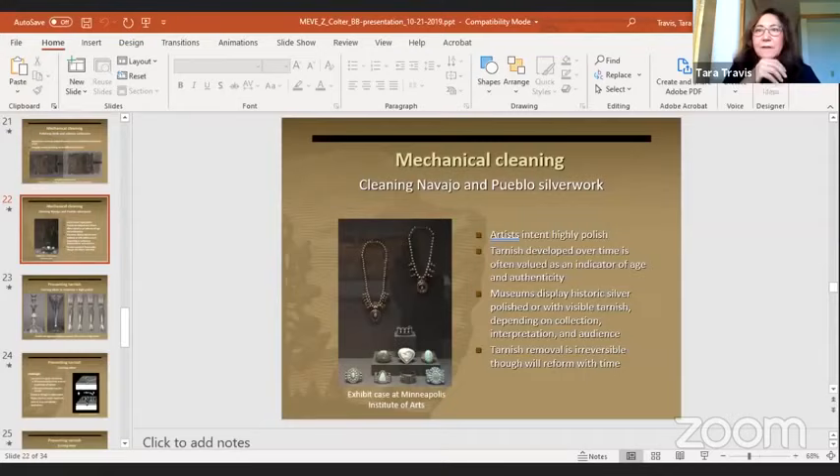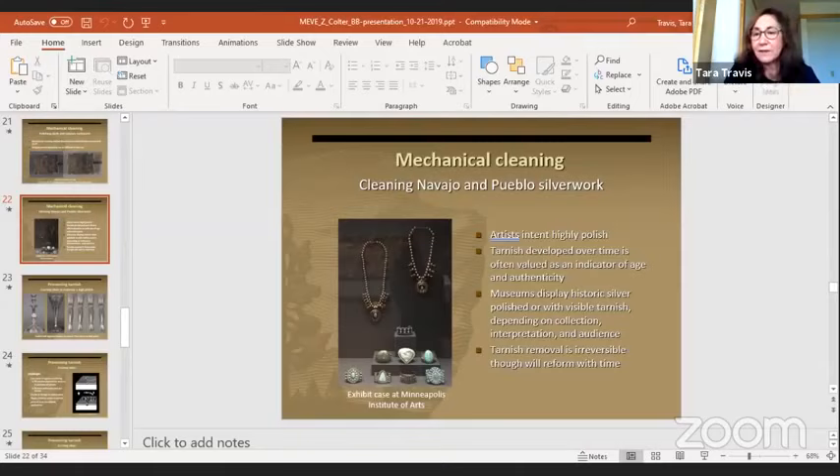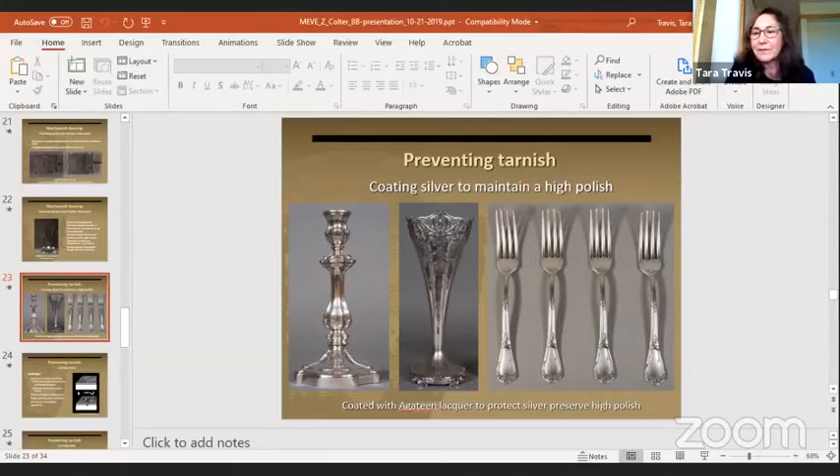Sometimes museums display historic silver unpolished — they want to show the age and authenticity. However, during consultations with tribal communities, the artist's intent was more of a high polish — these were originally items that had a fine polish. That said, these are cultural items as opposed to silver candlesticks or forks where you'd just rub as hard as you can. That's not what we're talking about here — you really want to take a very measured approach. The goal is before-and-after comparisons from the project.